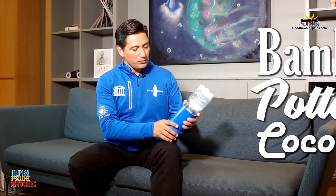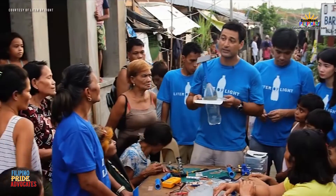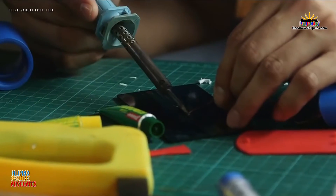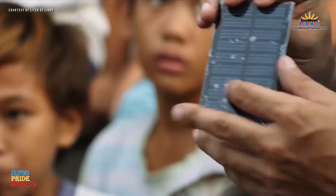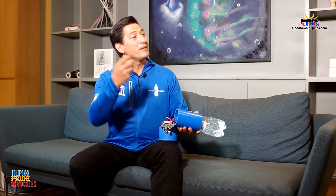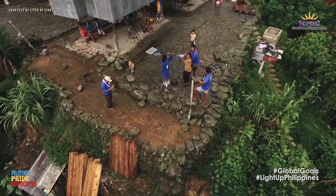We teach people how to use simple components available in the market to build their own solar lamps. They can then rent the lamps to other people in the village to make money. We also have a mobile charging system you can build by hand, as well as street lights.